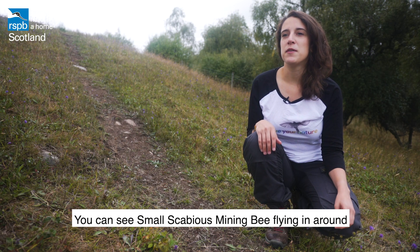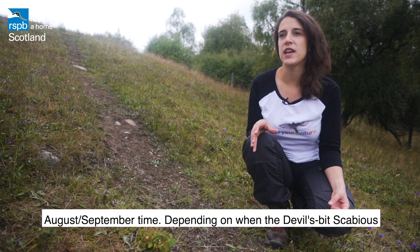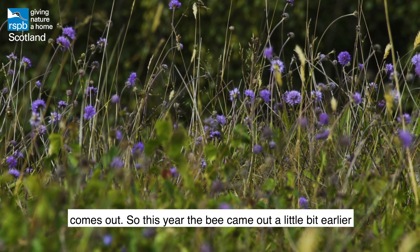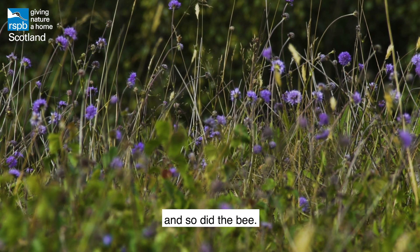You can see the small scabious mining bee flying around in August and September, depending on when the devil's bit scabious comes out. This year the bee came out a little bit earlier because we had a really hot summer — the flower came out sooner and so did the bee.